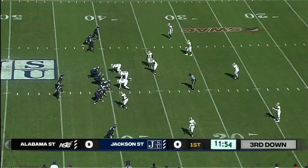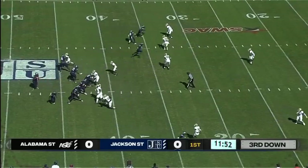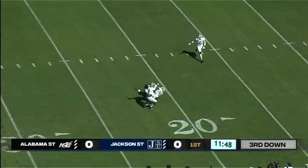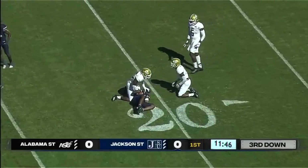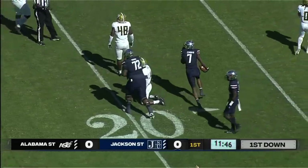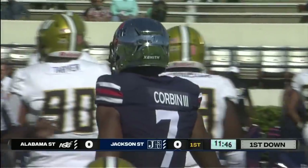Third down and 11 now for Jackson State. Ball resting at the 40-yard line. Sanders back to pass, unloading, looking — and it is complete. Across the 25 to about the 21-yard line. That's a first down for the Jackson State University Tigers on the catch.